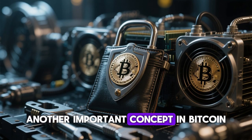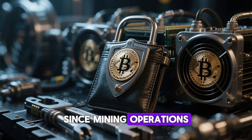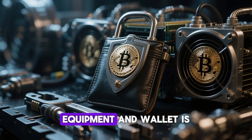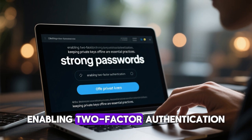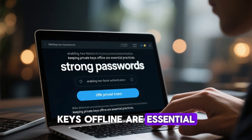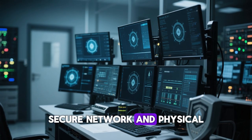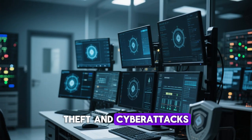Another important concept in Bitcoin mining is security. Since mining operations involve valuable hardware and digital assets, protecting your equipment and wallet is crucial. Using strong passwords, enabling two-factor authentication, and keeping your private keys offline are essential practices. Additionally, maintaining a secure network and physical environment helps safeguard your operation against theft and cyberattacks.